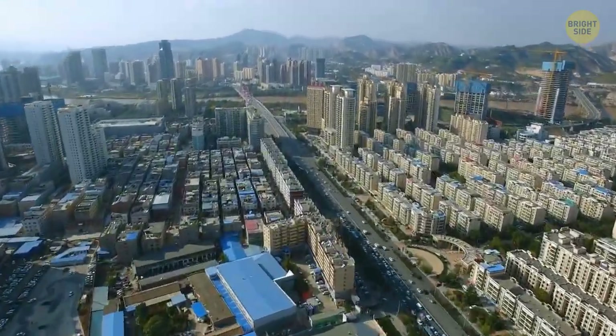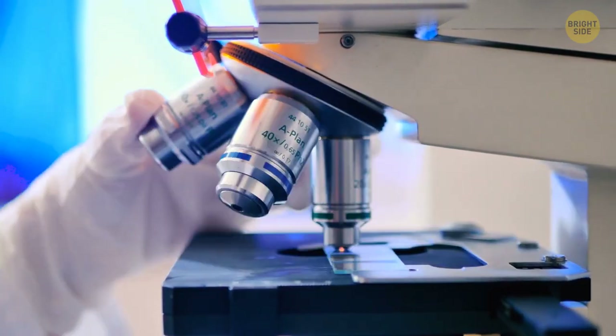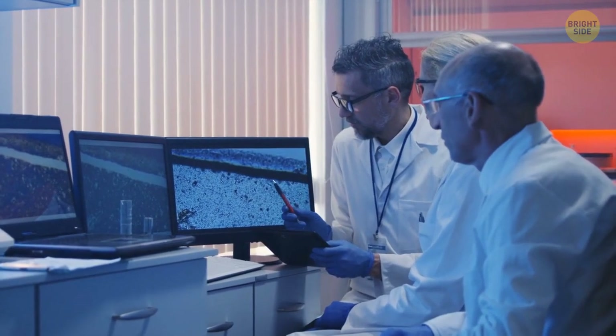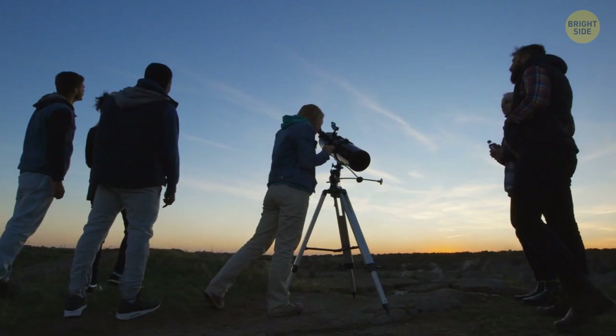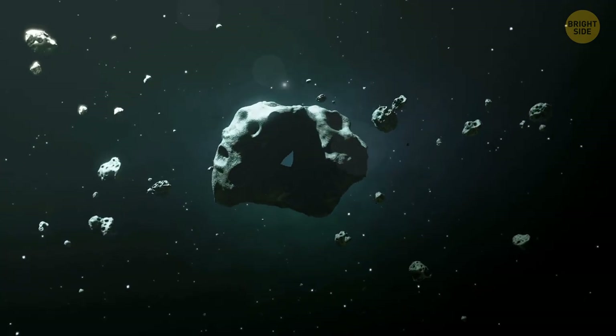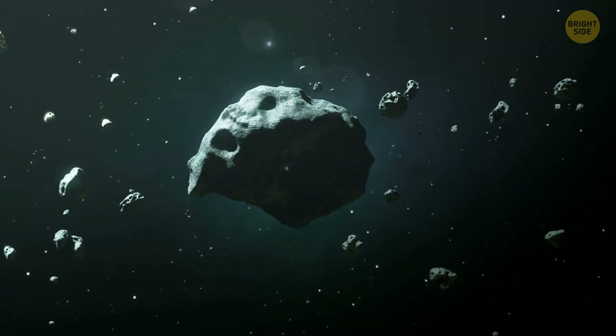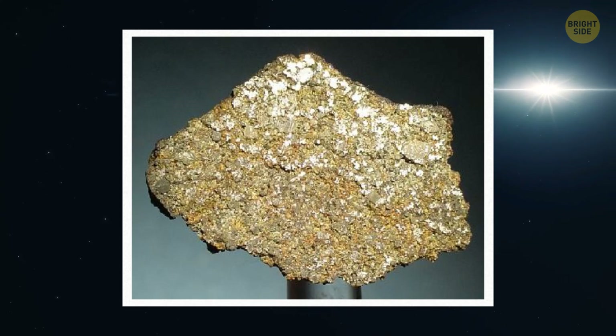We've now reached a point in scientific development where we can simply invent materials that don't exist naturally on Earth. A team of scientists responsible for this amazing discovery has managed to put together a substance that has only been found in meteorites so far. This material, called tetrataenite, is a mixture of two metals, nickel and iron.